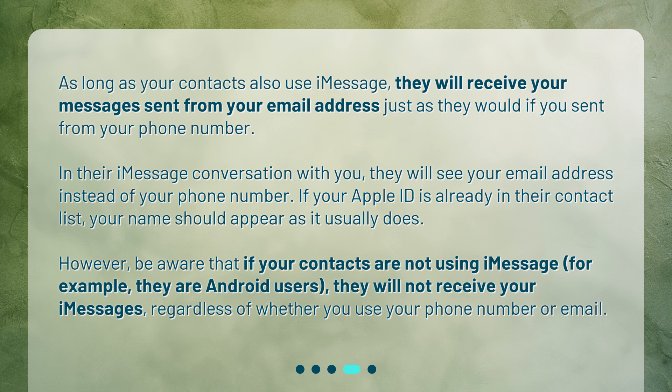However, be aware that if your contacts are not using iMessage — for example, they are Android users — they will not receive your iMessages, regardless of whether you use your phone number or email.